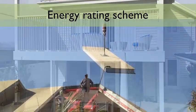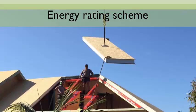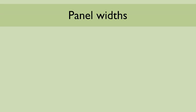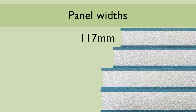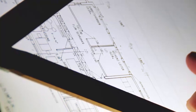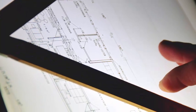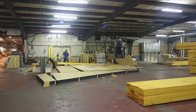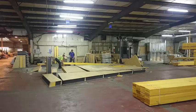Improving the R-values of walls and roofs can be fairly straightforward simply by increasing the levels of insulation. There are therefore a number of commonly used panel widths ranging from 117 millimetres for internal load-bearing walls, 167 millimetres, 217 millimetres and over 300 millimetres for passive house projects. The very precise engineered process delivers excellent efficiencies and as each and every panel is cut to the correct size beforehand, there's minimal on-site waste.